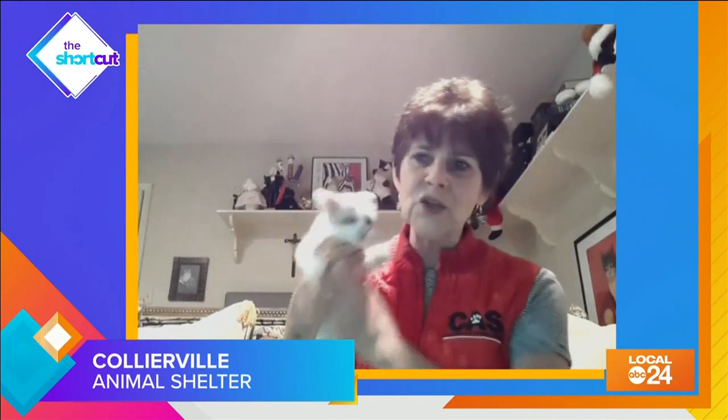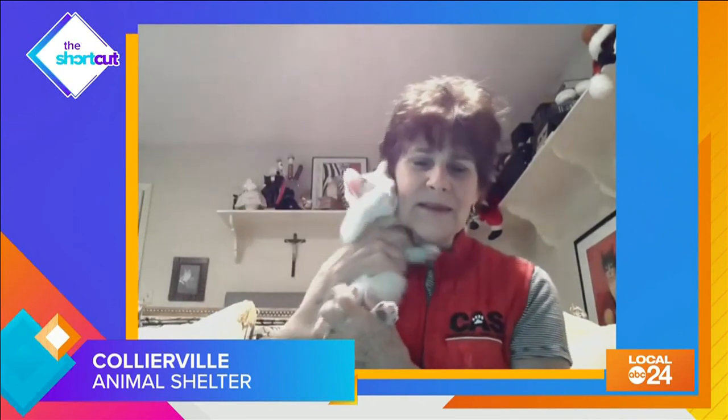They're like, we want to play, we want to play! But I want to talk about — as wonderful as these babies are, there is an overpopulation of pets, kittens and puppies out there. So please spay and neuter your pets, because we have too many.